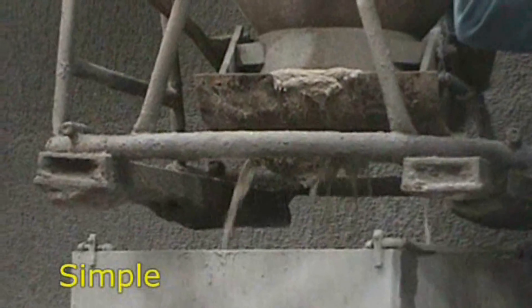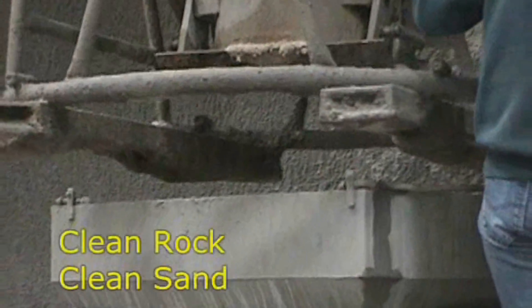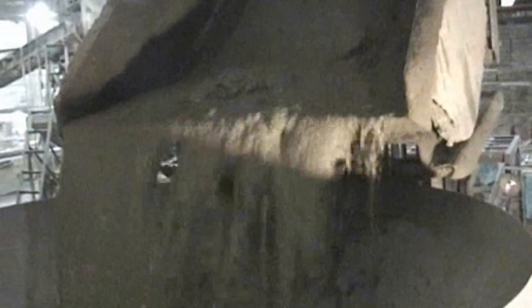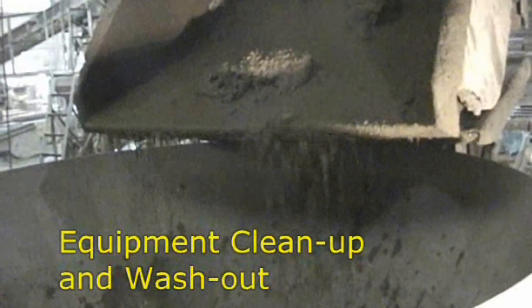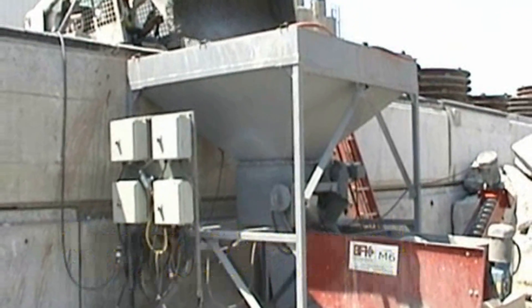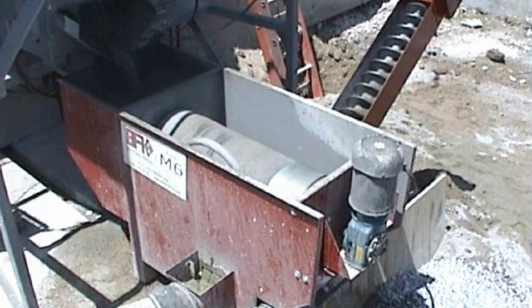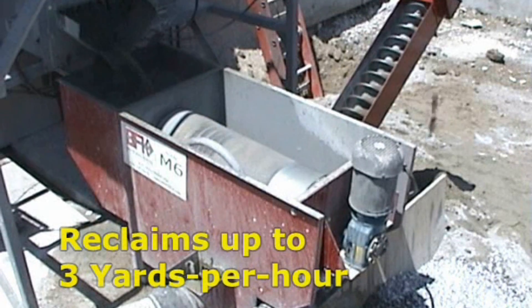The M6 is a simple, cost-effective concrete reclaimer that returns separate piles of clean rock and clean sand quickly and efficiently. The M6 is ideal for equipment clean-up and wash-out while still handling the leftovers and occasional bad batch. The model M6 is capable of reclaiming up to 3 cubic yards an hour.